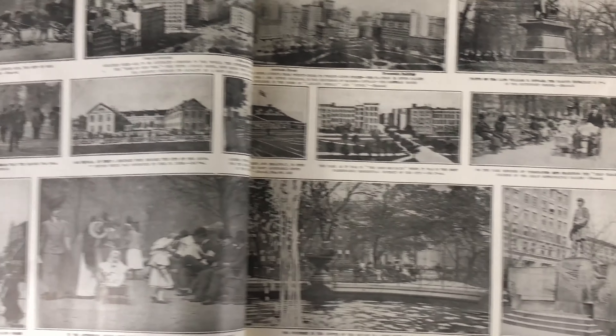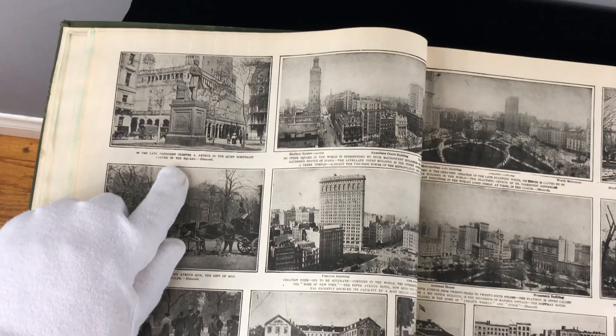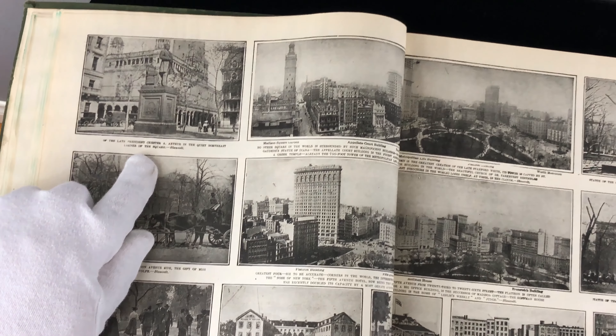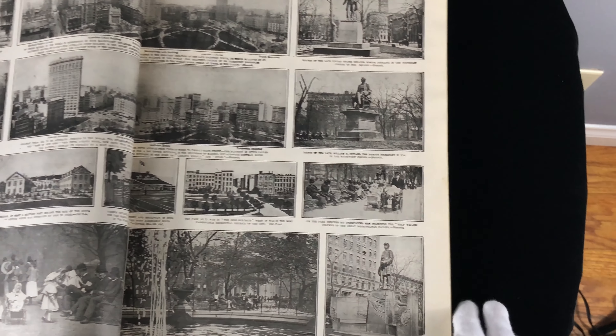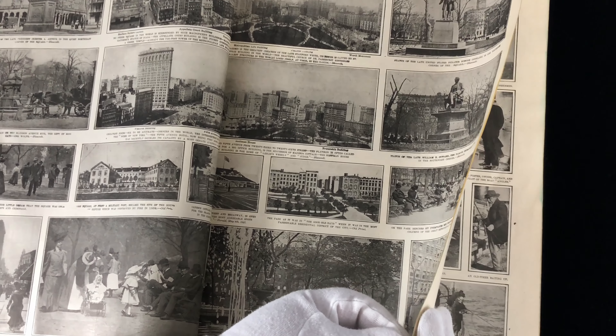You can see these wonderful older buildings. I've seen this statue — I believe it's still around. This is the statue of the late President Chester A. Arthur in the quiet northeast corner of the square. I've been to the Flatiron Building. There are lots of wonderful photos of New York here.